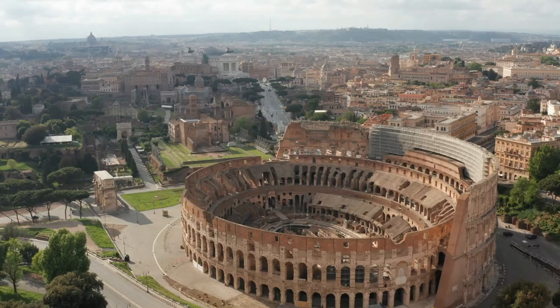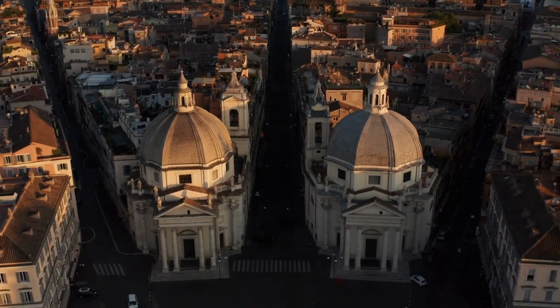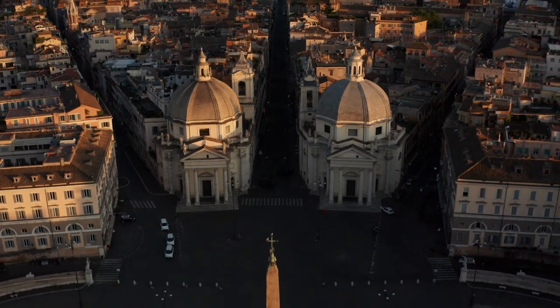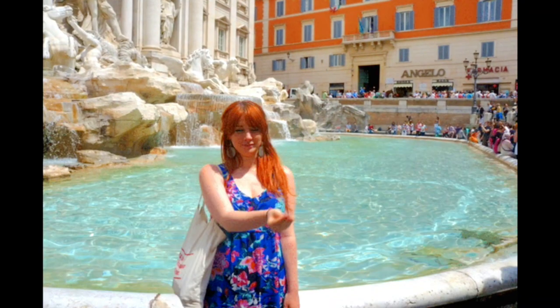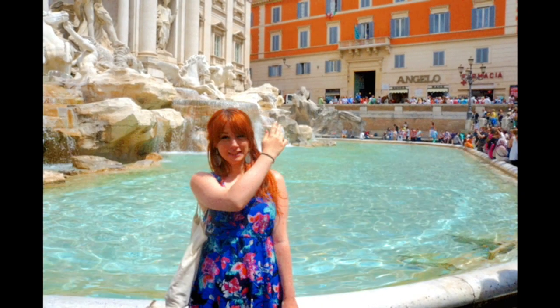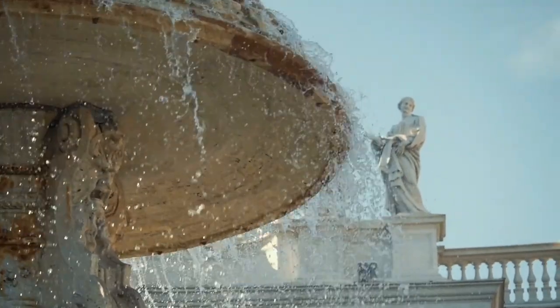Tourists come to awe at over two millennia of European art and architecture — from the Colosseum and the Pantheon to Michelangelo's Sistine Chapel and countless works by Caravaggio. There is simply too much to see in one visit, so do as countless others have done before you: toss a coin in the Trevi Fountain and promise to return.